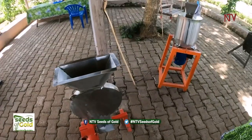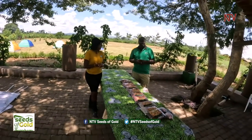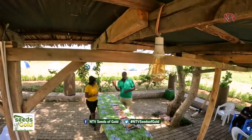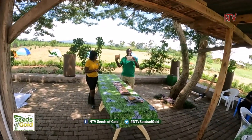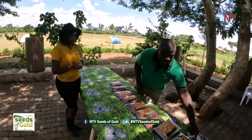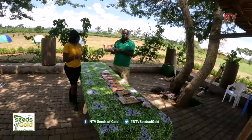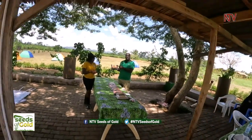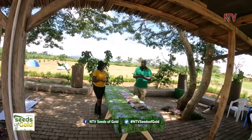The machinery we use here is locally produced by artisans in Kampala. The machine that makes the peanut butter and another product together costs about 3 million shillings. We also have a machine that removes the skin of the groundnuts after frying — that goes for about 2.5 million shillings. So for about 5.5 million shillings total, you are ready to add value and make money.